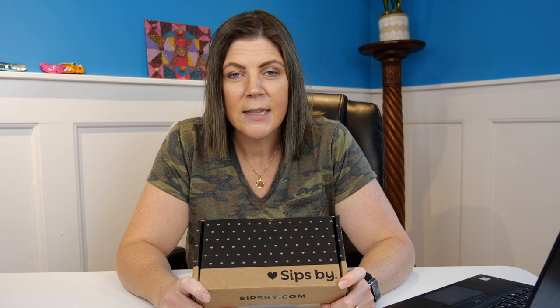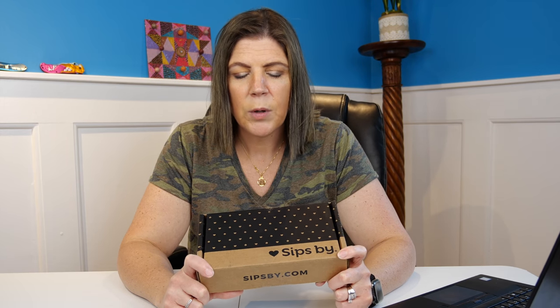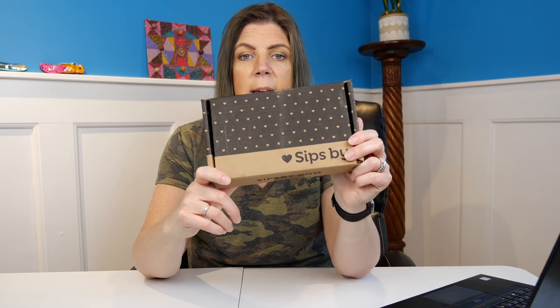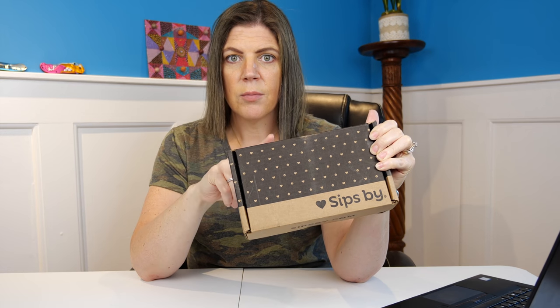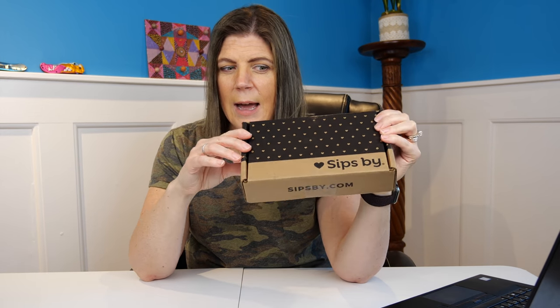Sips By is a tea subscription box. This subscription box is going to have different types of tea that you can try from all over. You can personalize your subscription by going to their website when setting up your account — you select the different types of teas that you like, and then a tea specialist will put together your particular box of different types of teas for you to try. I have to be honest, I'm not a tea drinker all that much, but after going through the quiz for the personalization, it definitely sounded like something I might want to try.